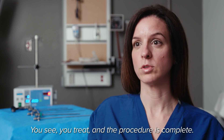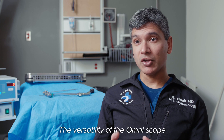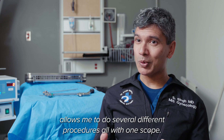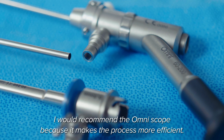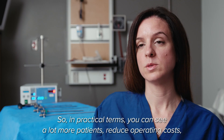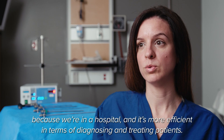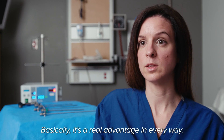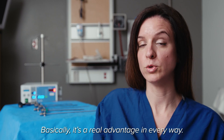We see, we treat, and the procedure is finished. The versatility of the Omniscope allows me to do several different procedures, all with one scope. I would recommend the Omniscope Omni because it increases your effectiveness — we can see a lot more patients at the operating level, decrease the cost of operation at your hospital, and increase the effectiveness of diagnosis and treatment for your patients. So it's a plus in all aspects.